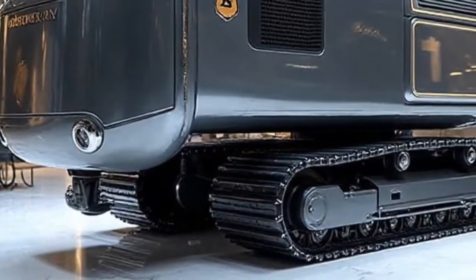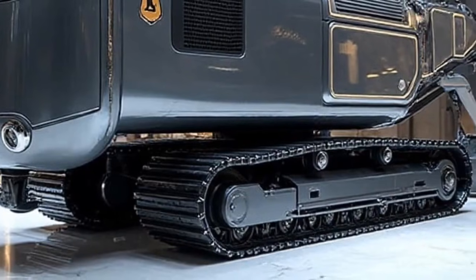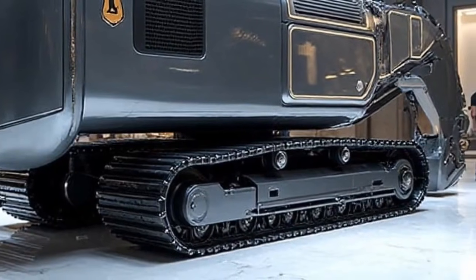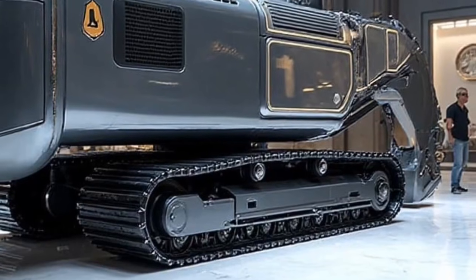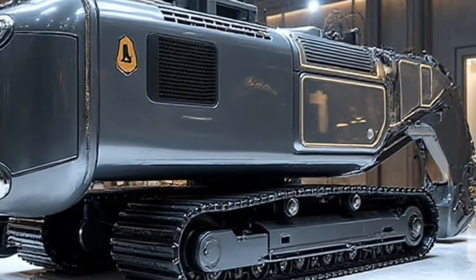Welcome to Autoland, your go-to destination where innovation meets the future of mobility, construction, and engineering brilliance. If you're new here, make sure to subscribe so you never miss our deep-dives into the world's most advanced machines.